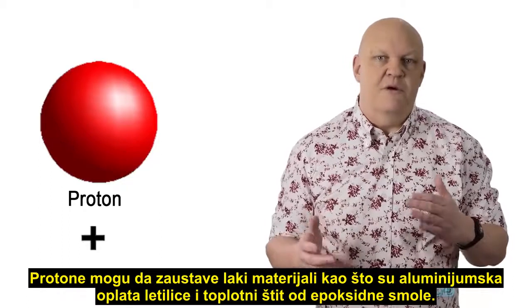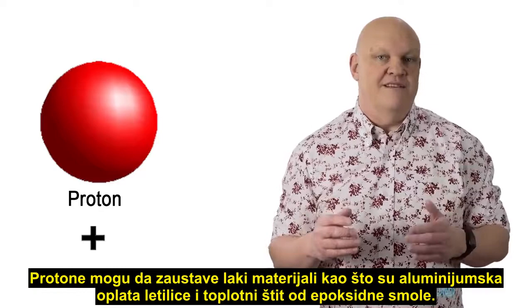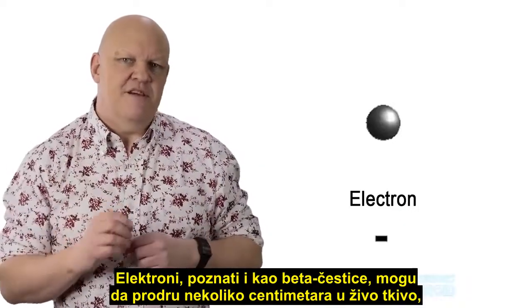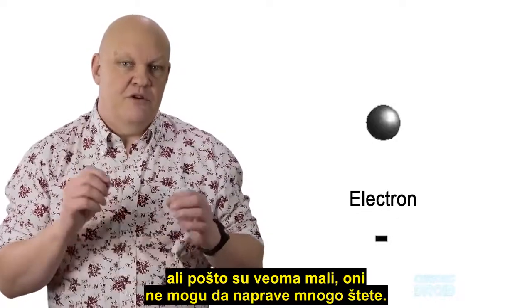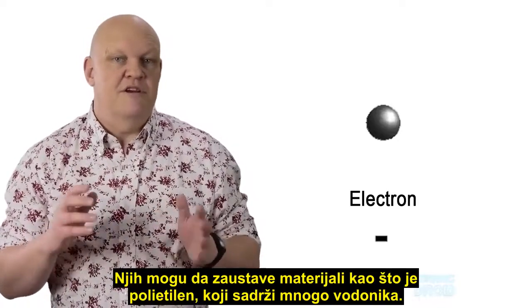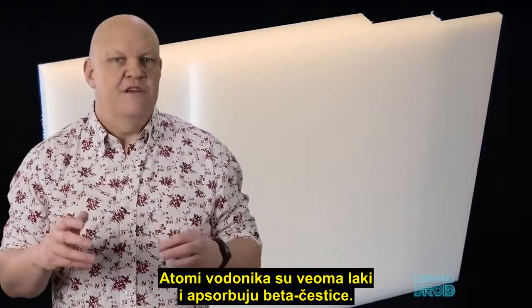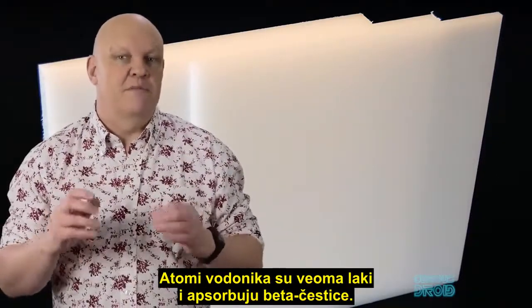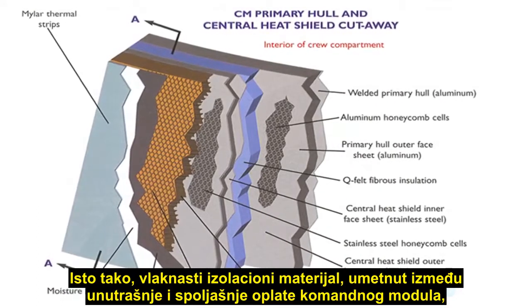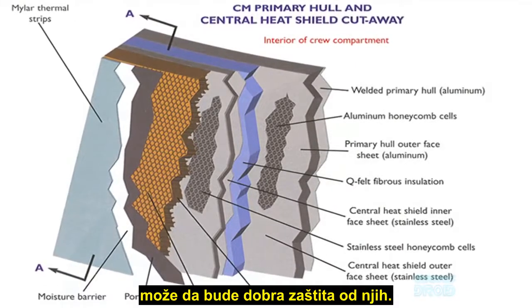The protons can be stopped by light materials such as the aluminum skin of the craft and also the epoxy resin heat shield. Electrons, also known as beta particles, can penetrate several inches into living tissue, but because they're very small they don't tend to do much damage. They can also be blocked by materials like polyethylene, which contain a lot of hydrogen. The hydrogen atoms are very light and absorb the beta particles, as does the fibrous insulation material fitted between the inner and outer hulls of the command module, which would also have been a good shield against them.